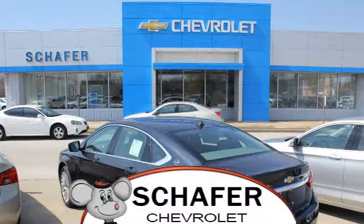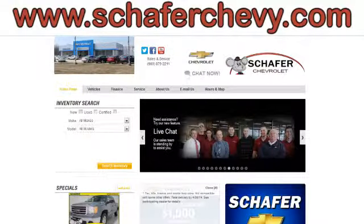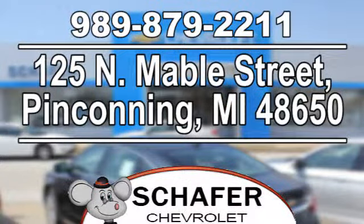Schaefer Chevrolet, serving you since 1928. We're online at SchaeferChevy.com. We're conveniently located at 125 North Mabel Street in Penn County, Michigan.